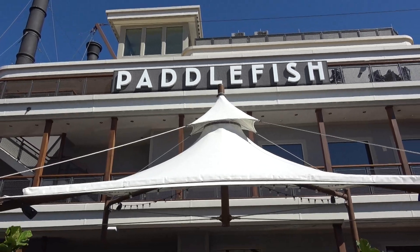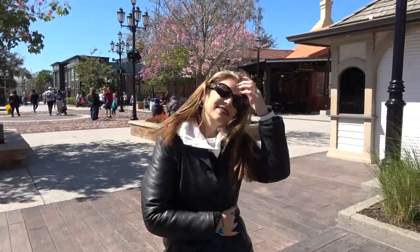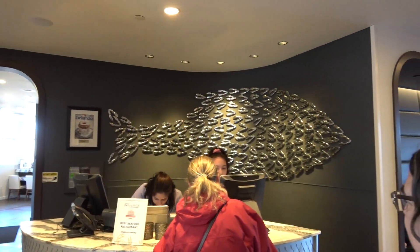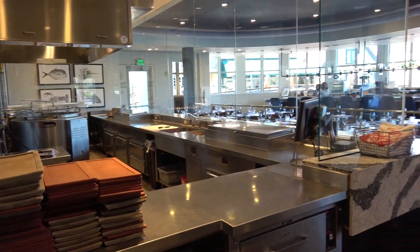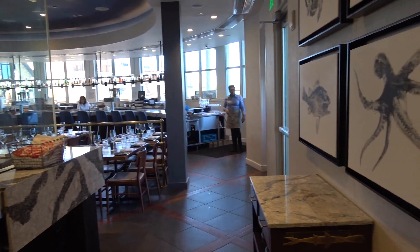Welcome to Paddlefish at Disney Springs. I'm here with the missus and we're going to Paddlefish for lunch. It's a beautiful place — a lot of people remember this used to be Fulton's Crab House.